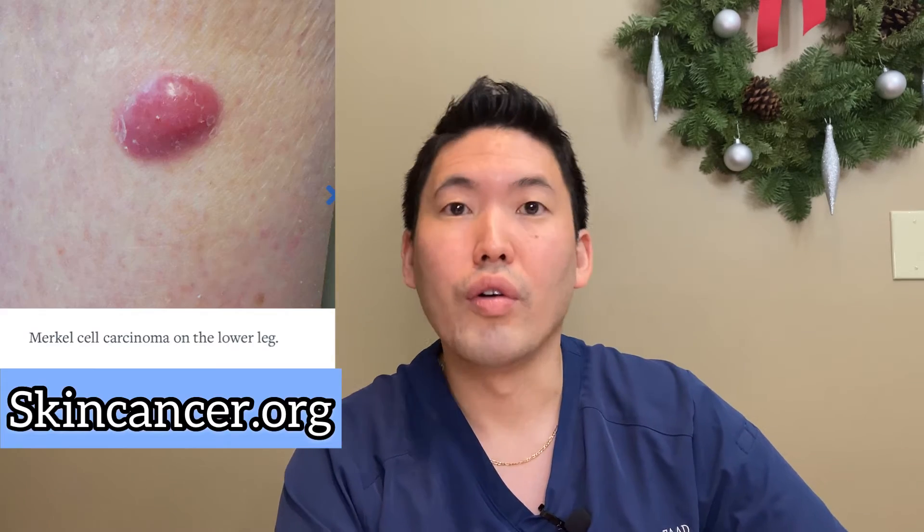UVA is used by tanning booths, which I never recommend — there's no such thing as a good tan. UVA is effective at causing tanning, not for everyone, but for phototypes 2, especially 3 and 4 and up. UVA can still contribute to skin cancer, like UVB. When I was in residency we always thought of UVB as UV burn, UV bad, because it really adds to DNA damage and thus progresses to skin cancer.